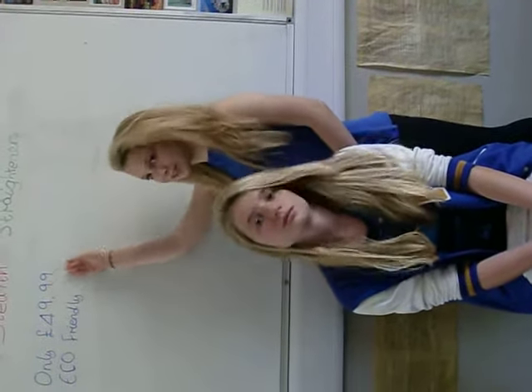Straightening Evie's hair has never been easy, but then I got Stealth Straighteners. Stealth Straighteners are a brilliant buy at only £49.99. They are completely eco-friendly and run on kinetic energy.